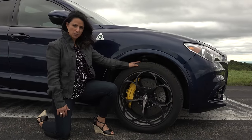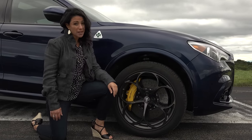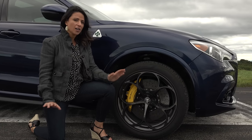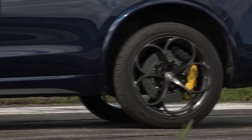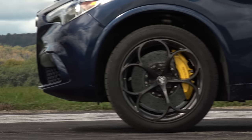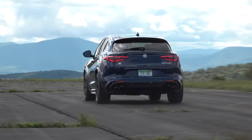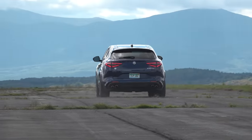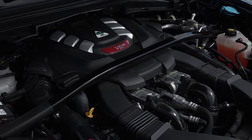Torque vectoring, 20-inch wheels, six-piston Brembo front brakes, and a lightweight carbon fiber drive shaft all aid in keeping this Quadrifoglio glued to the road. The Q4 all-wheel drive system can transfer up to 60% of the engine's torque to the front axle, and when you're dealing with 443 pound-feet of torque in a lightweight body, that added traction is certainly welcome.